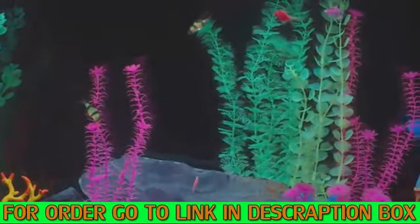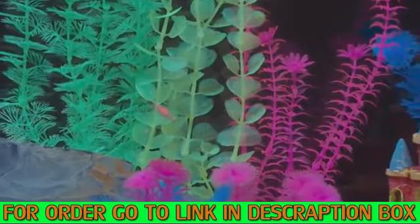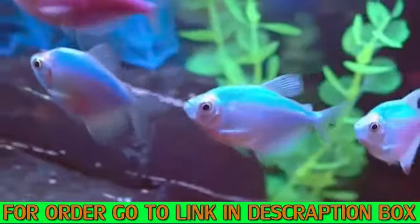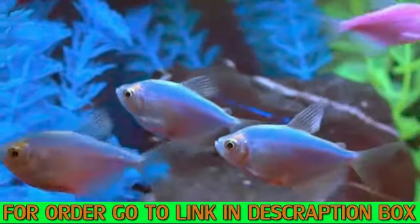How you set up your GloFish tank can also have an impact. You can either decorate with a rainbow of colors, adding plants and decor that react to the GloFish LED lighting, or you can use dark or neutral decor, letting the fish be the stars of the show.